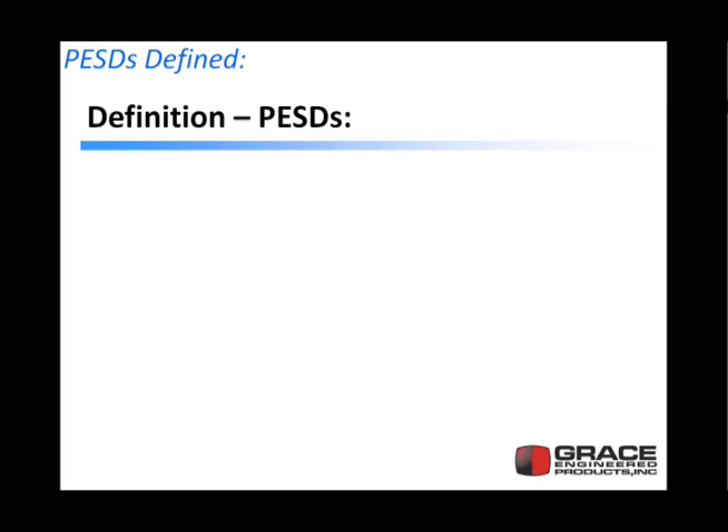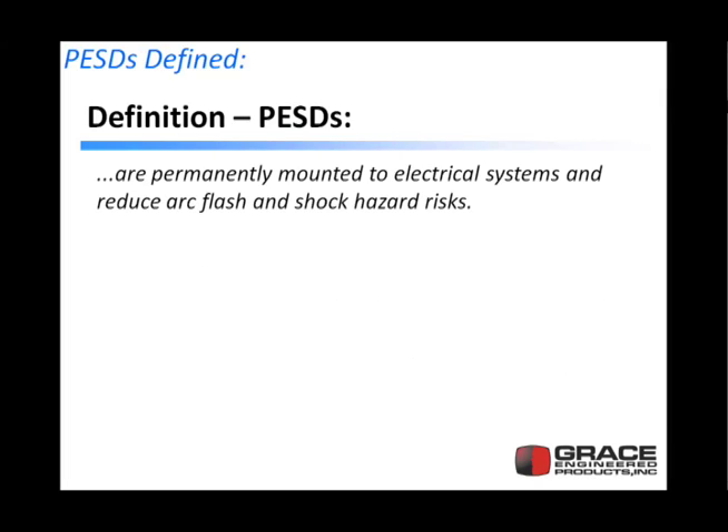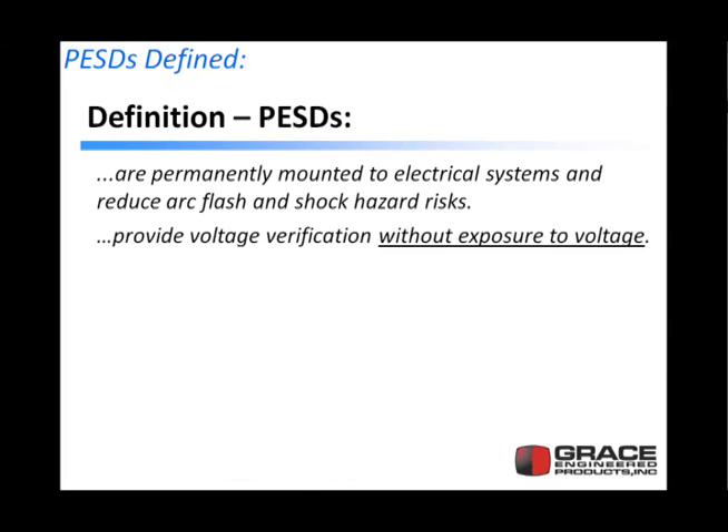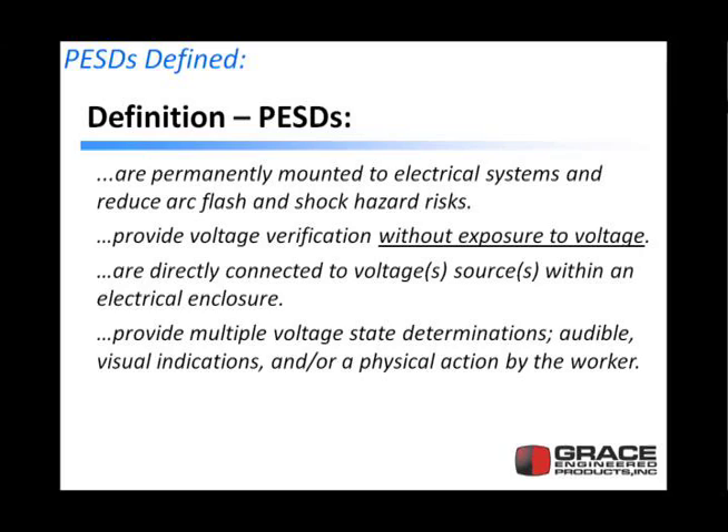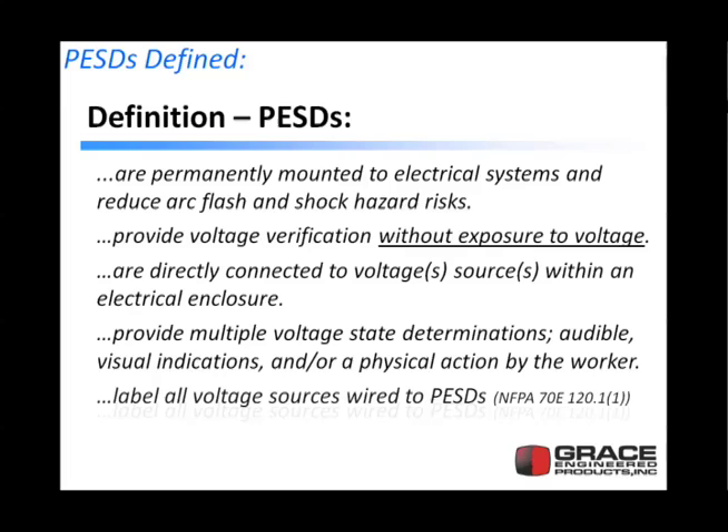Let's first define a permanent electrical safety device. They are permanently mounted to electrical systems and they reduce the arc flash and shock hazard risks. If they're not going to reduce risks, there's no sense in putting them on your panel. They provide voltage verification without exposure to that voltage, so they keep your people away from live voltage. They are directly connected to the voltage sources within an electrical enclosure. They provide multiple visual state determinations, audio-visual indications, and require physical action by the worker, so they involve the worker in the process. And they label all voltage sources — wires to permanent electrical safety devices become labels.